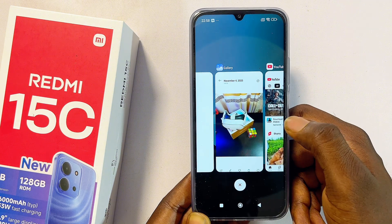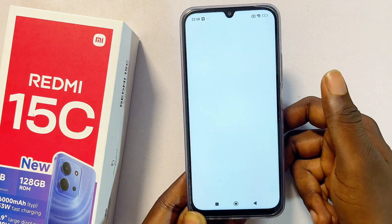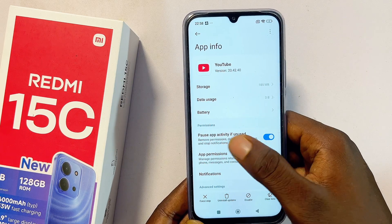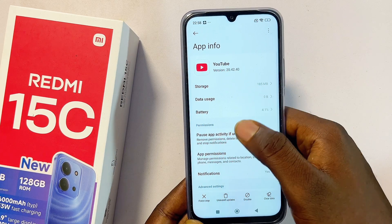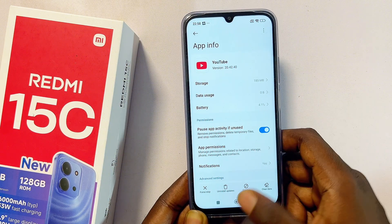You should be able to see all of your applications. To split the screen, you will just have to long press on the application. This should give you the option to split screen, but as you can see, mine automatically takes me to that particular app's page, which is not what we want.